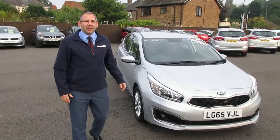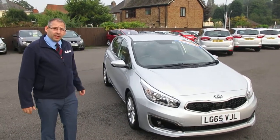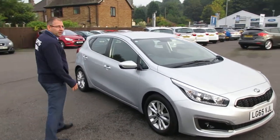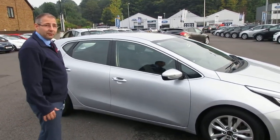Hello and welcome, my name is Darren from Sandy Cliff Stapleford, and today we've got another quality car for you to have a look at. This one here is the Kia Ceed 1.6 diesel, six-speed gearbox, free road tax.